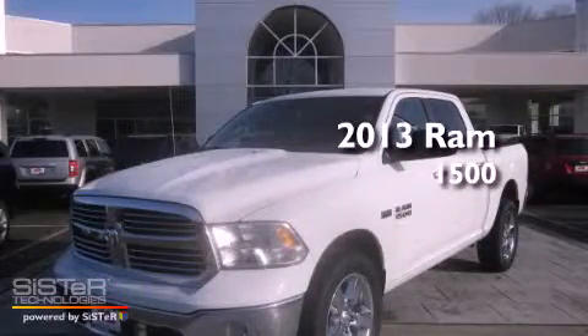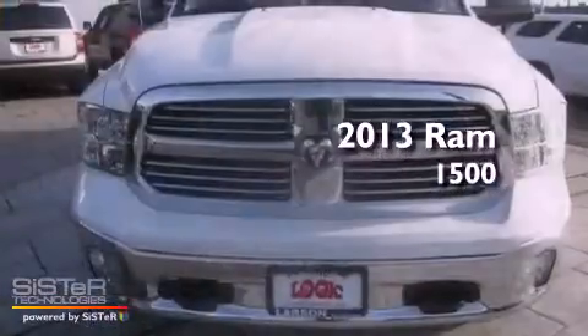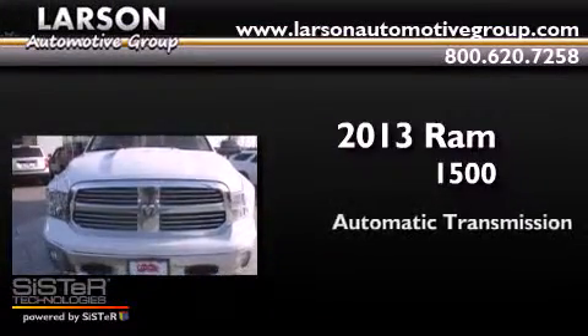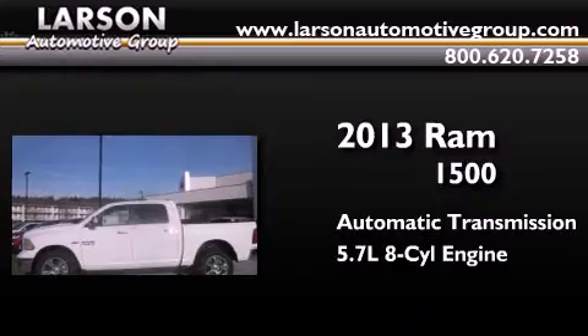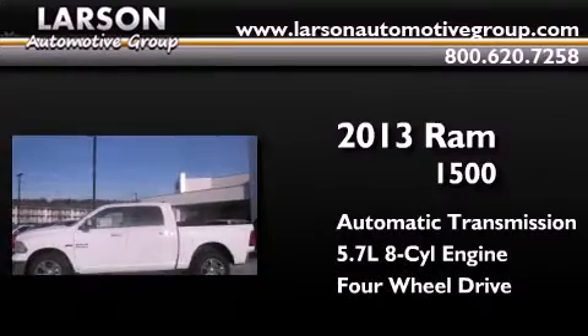This is a brand new 2013 Ram 1500. This truck has an automatic transmission, a 5.7 liter V8, and the added capability of four-wheel drive.